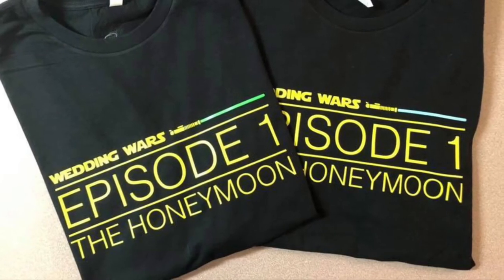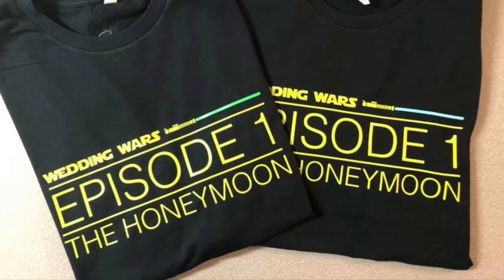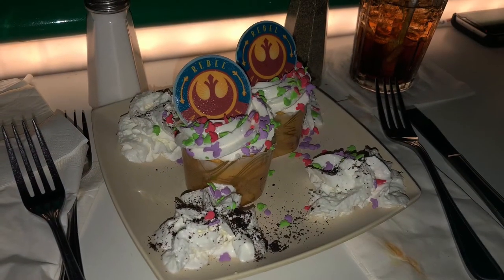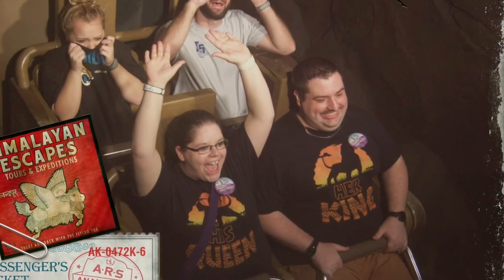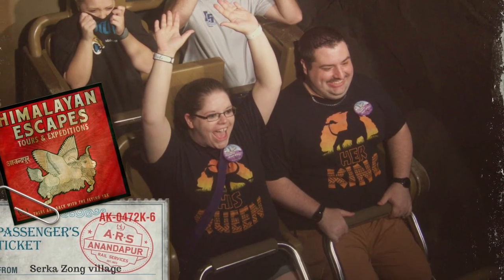It may seem a little hokey, but trust me, it really makes your trip that much more memorable when people are just randomly congratulating you as you walk by, and we even got a couple free desserts. They also make great conversation starters — I'm pretty sure we made new friends in every line that we stood in.